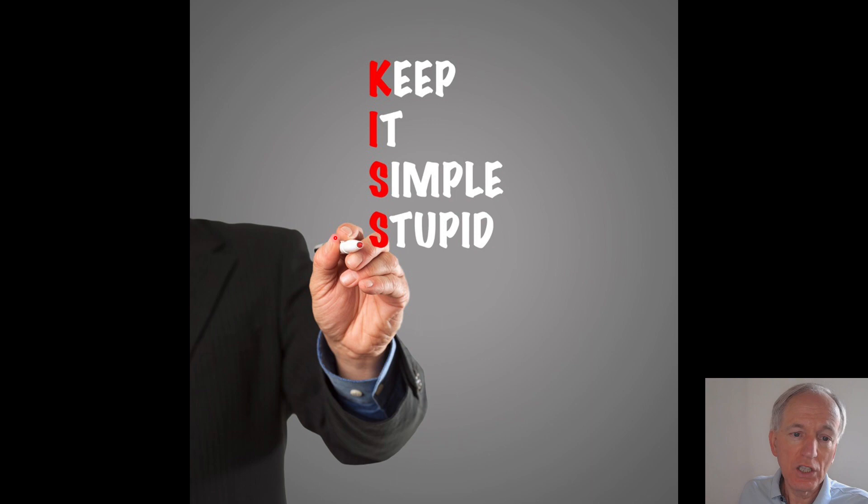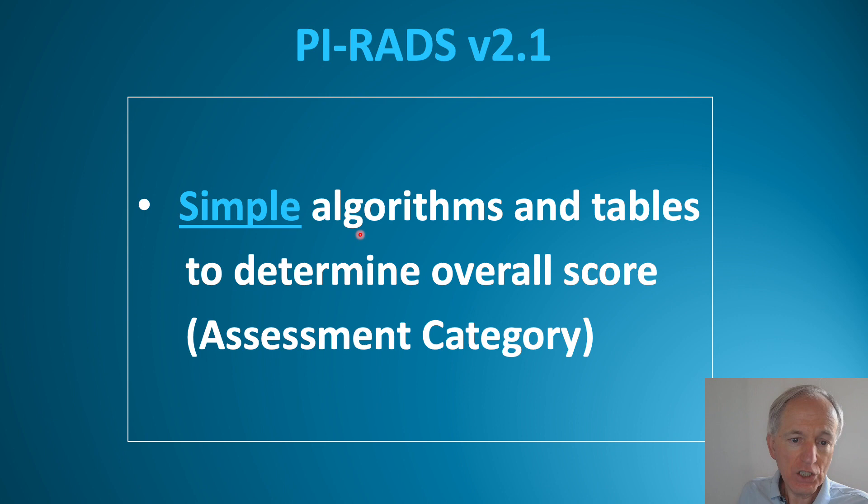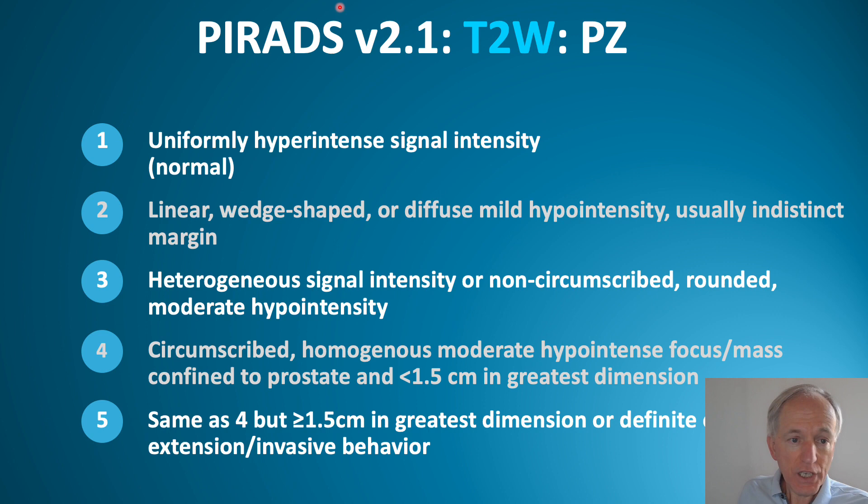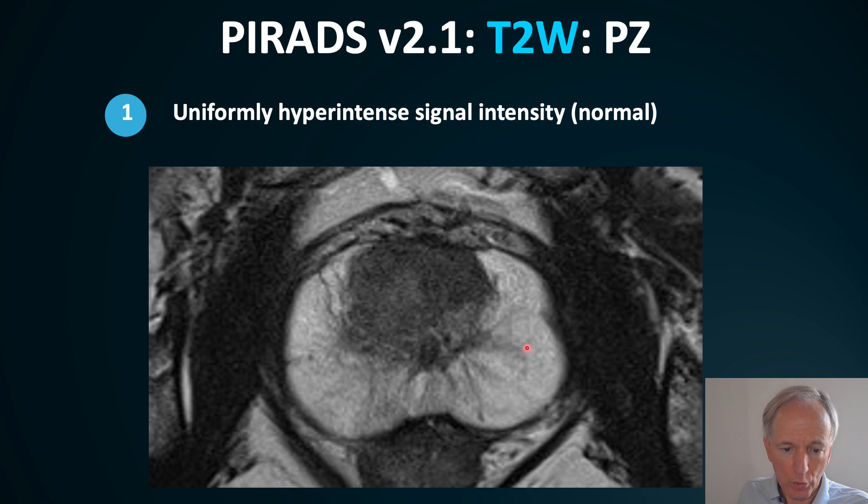PIRADS version 2.1 tries to make interpretation KISS — Keep It Simple and Stupid. It is a simple algorithm and table that determines the overall assessment category. For T2 in the peripheral zone: a normal bright peripheral zone with normal tissue strands is PIRADS 1.